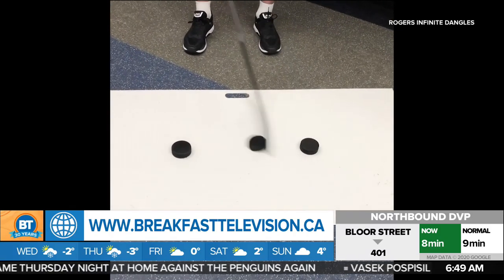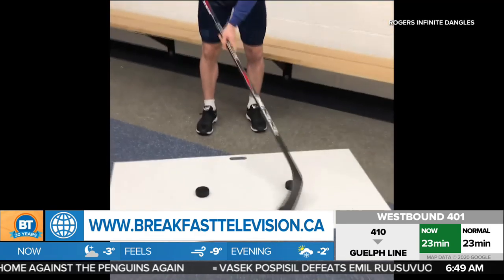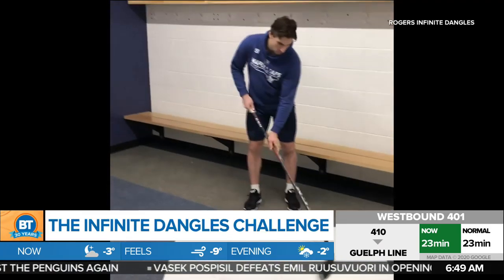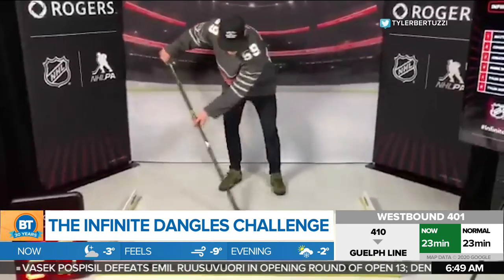Dangle around the objects as many times as you can. Get your hockey sticks out — it is the newest challenge taking over the internet. It's the Infinite Dangles Challenge. And if you're a hockey pro, you want to listen up, because you could win yourself a trip to the 2020 Stanley Cup Final.